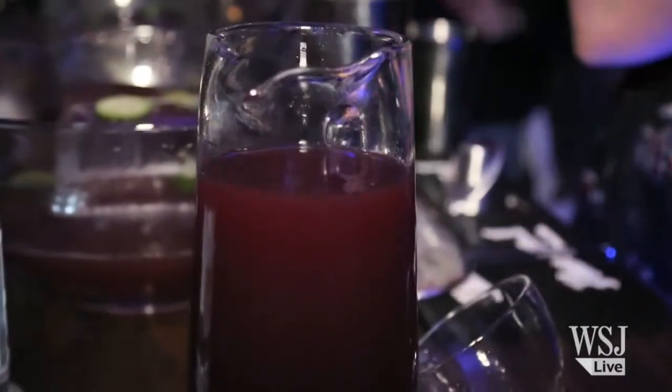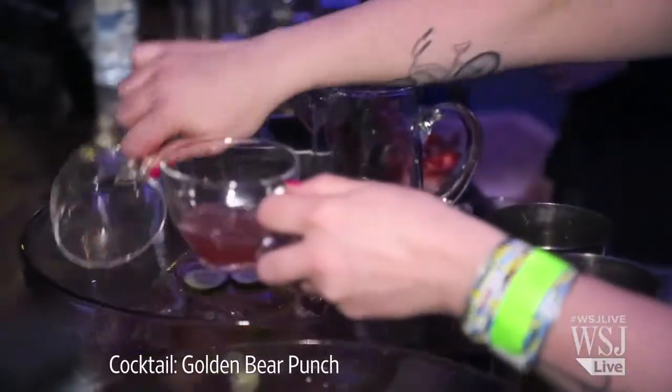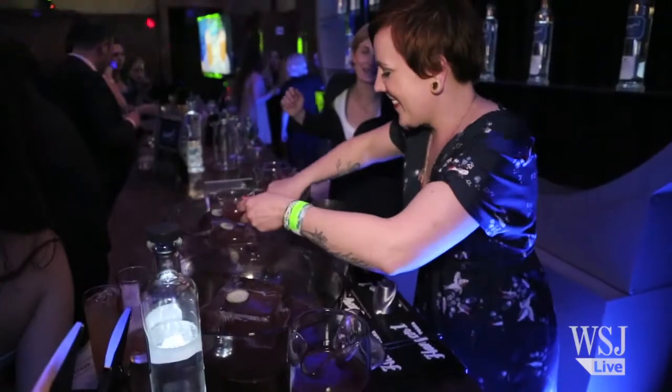We're here with Lacey Hawkins of the NoMad. Punch — it's really back in a big way again, isn't it? Absolutely. It's perfect for entertaining. You bring friends over, you want to cook a meal, maybe you don't want to be stuck in the kitchen making drinks all night. Make a punch, top it off with bubbles, you can drink it all night, everyone loves it. Tell me about the punch you came up with for tonight.